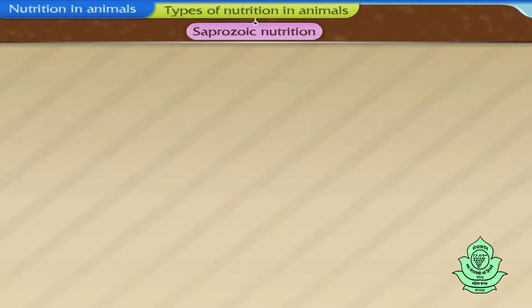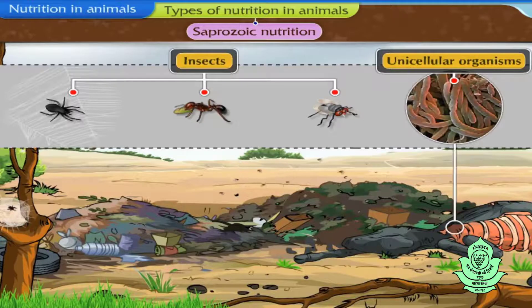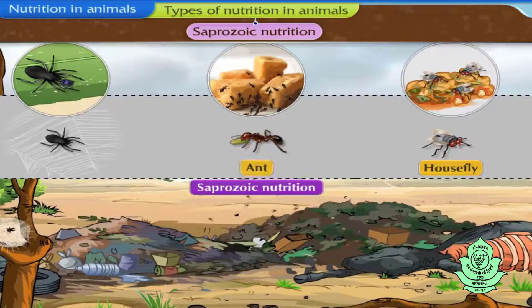In saprozoic nutrition, some insects, unicellular animals, etc. obtain nutrients by absorbing liquid organic materials from the dead bodies of other animals or from the environment. Houseflies, ants, and spiders are examples of animals that obtain their food by saprozoic nutrition.